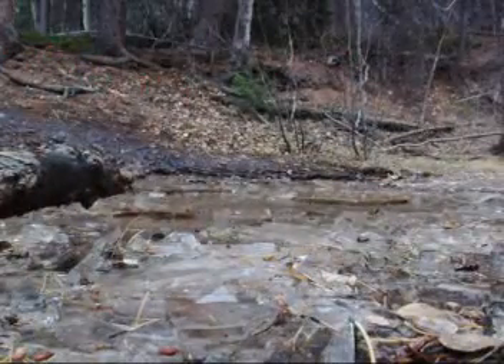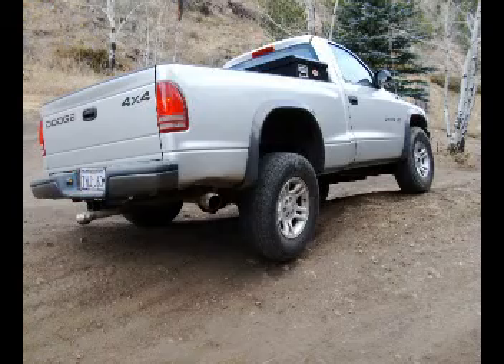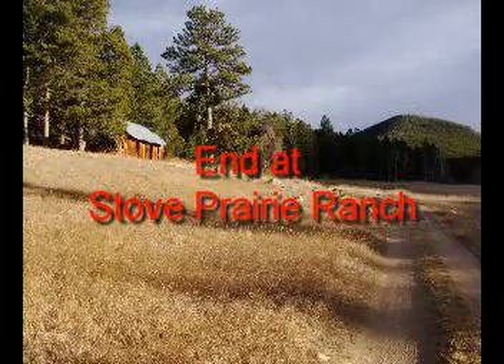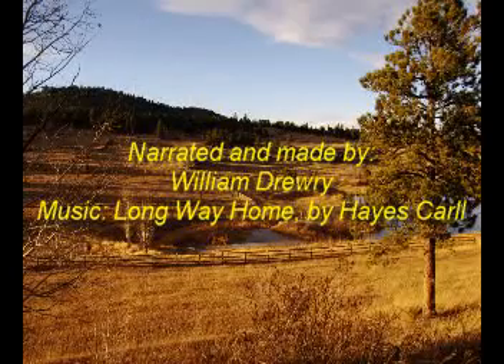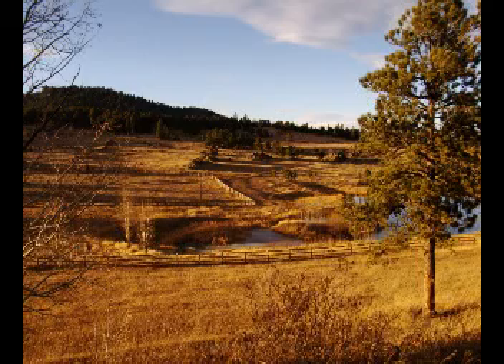Towards the end of the trail, I came upon some muddy spots that may cause an issue, especially early in the year. Finally, I reached an old log cabin that told me that the end of the trail was near. Old Flowers Road ends up at Stowe Prairie Ranch.